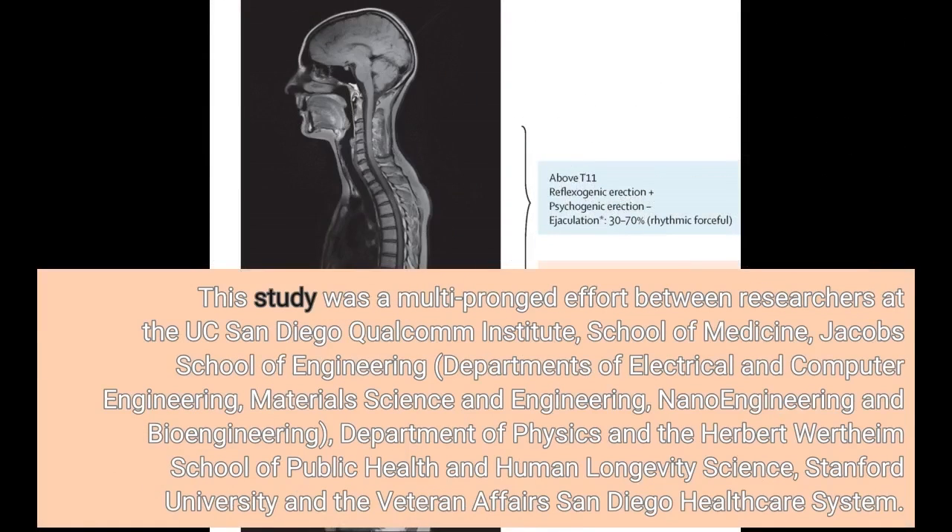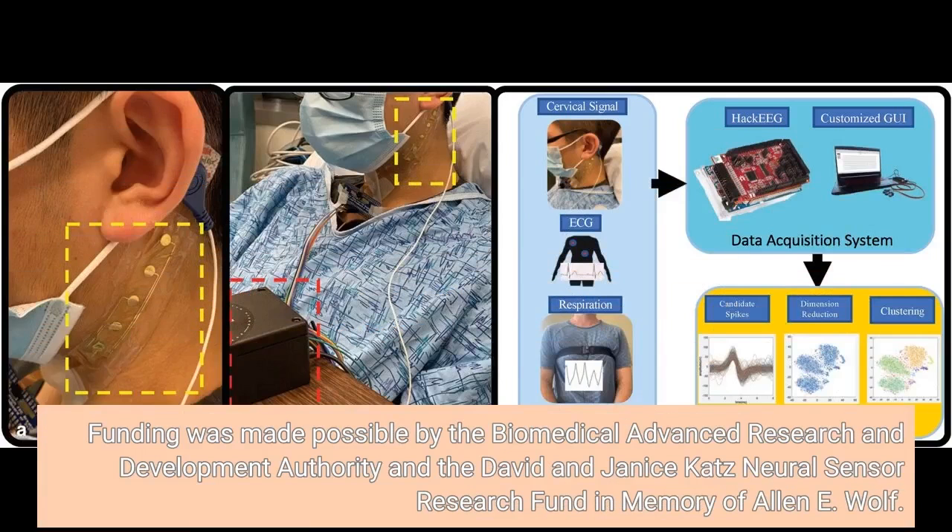This study was a multi-pronged effort between researchers at the UC San Diego Qualcomm Institute, School of Medicine, Jacobs School of Engineering, Departments of Electrical and Computer Engineering, Materials Science and Engineering, Nanoengineering and Bioengineering, and the Department of Physics. Funding was made possible by the Biomedical Advanced Research and Development Authority and the David and Janice Katz Neural Sensor Research Fund in memory of Alan E. Wolfe.